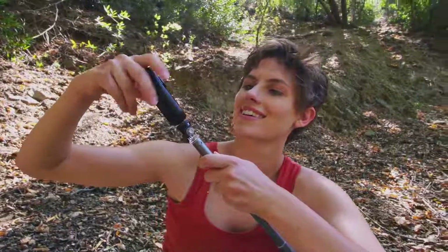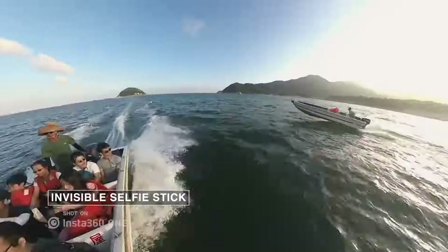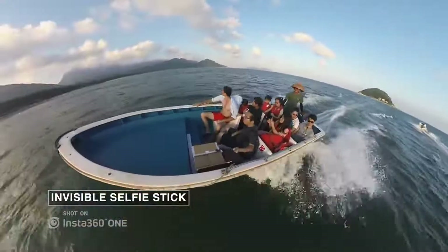Attach our purpose-built selfie stick, and it disappears from your shot automatically. Once it's gone, you've got a flying camera.